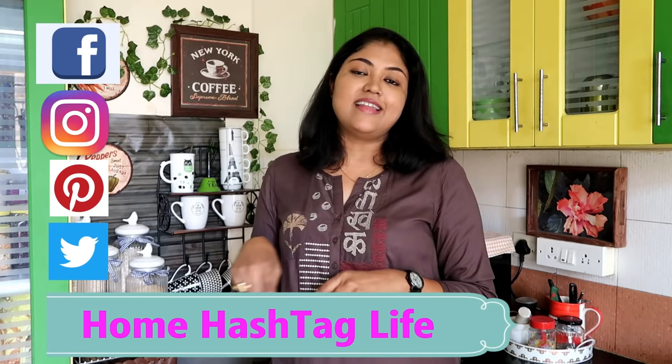If you like the video, give it a big thumbs up and share it as much as you can. Let me know in the comment section below if you liked this video. Follow us on social media — links will be in the description box below. Don't forget to subscribe to Home Life. I will see you in the next one — till then, take care, bye.